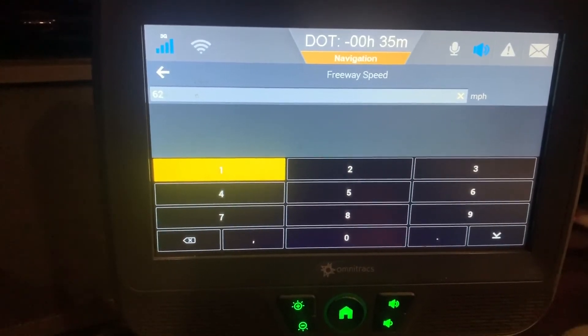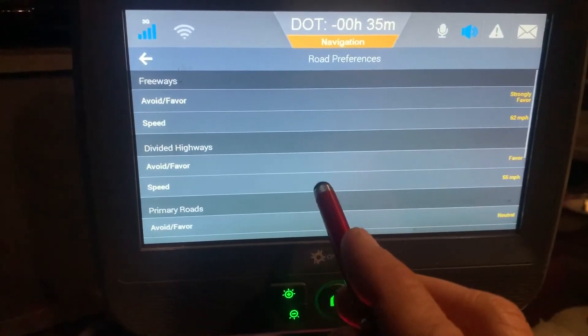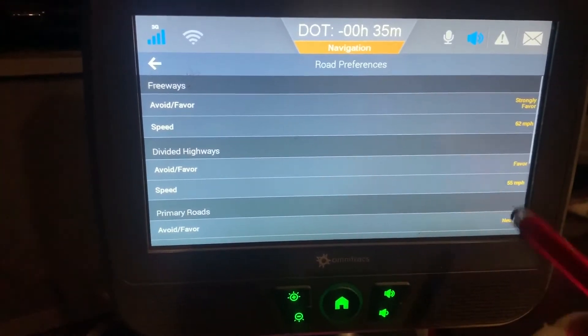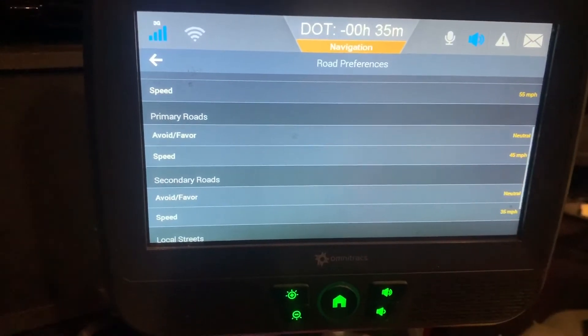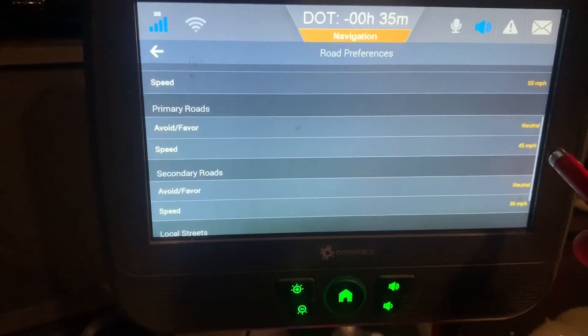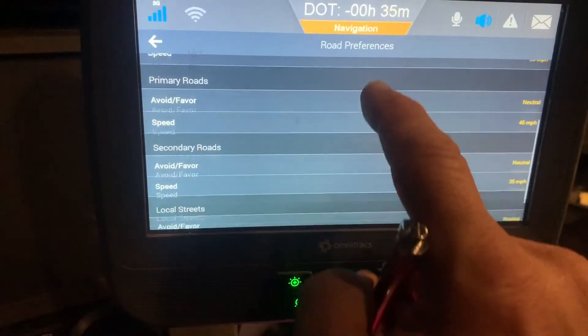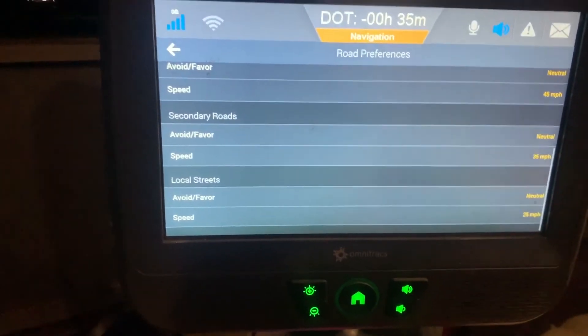You're going to change the road speeds to speeds we would actually travel. I put mine to 62 miles per hour even though my truck is set to 66. I then set divided highways to 55 and primary roads to 45 — that was originally set to something like 12. Secondary roads I set to 35 and local streets to 25.